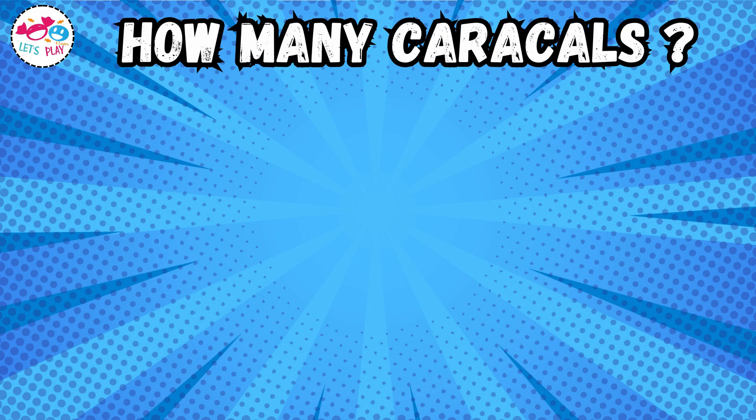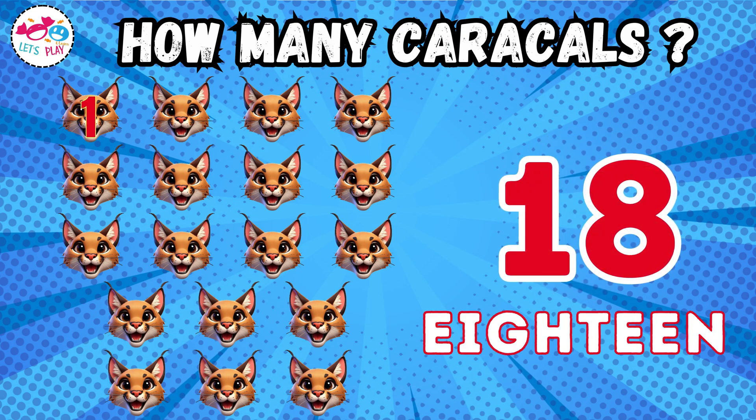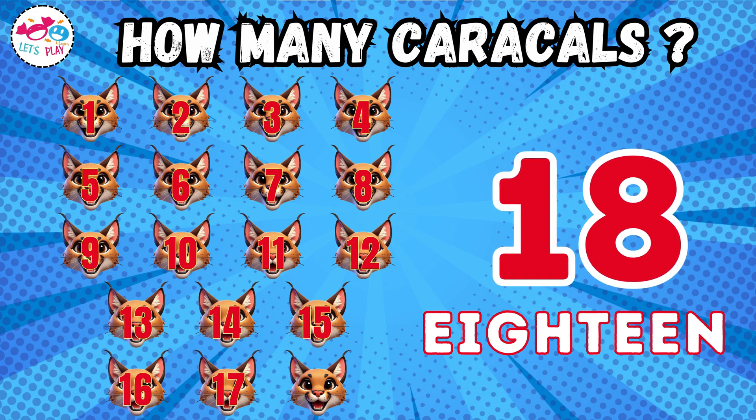How many Karakuls? Eighteen. One, two, three, four, five, six, seven, eight, nine, ten, eleven, twelve, thirteen, fourteen, fifteen, sixteen, seventeen, eighteen.